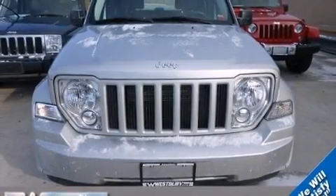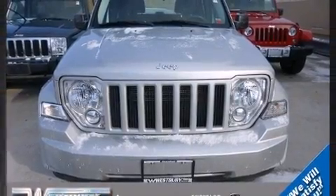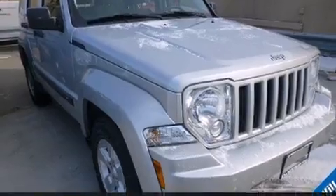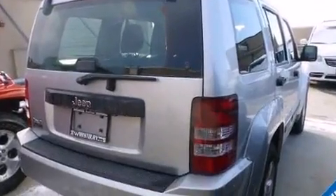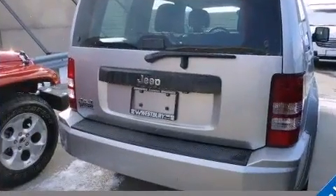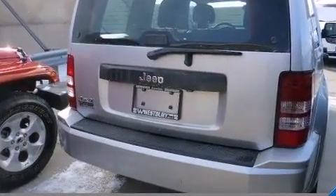Here's a great deal on a 2011 Jeep Liberty with less than 20,000 miles on the odometer. This four-door sport utility vehicle prioritizes comfort, safety, and convenience. It features four-wheel drive capabilities, a durable automatic transmission, and a refined six-cylinder engine.